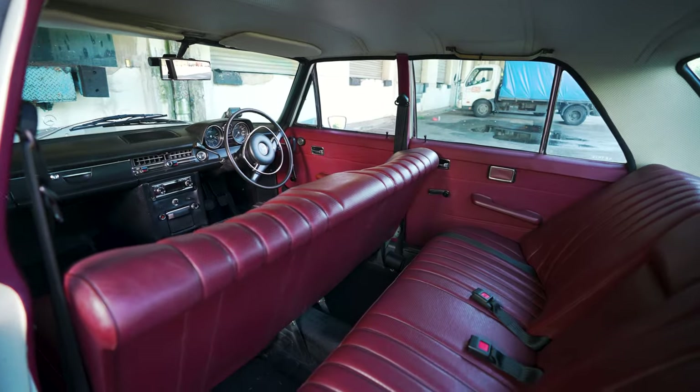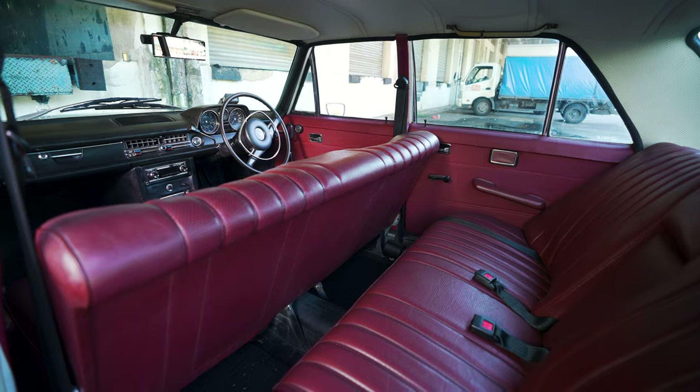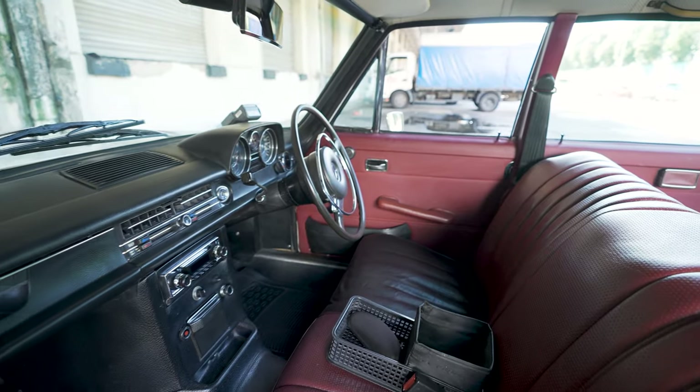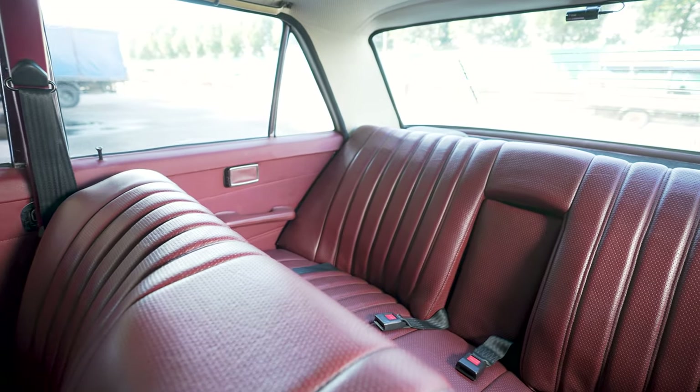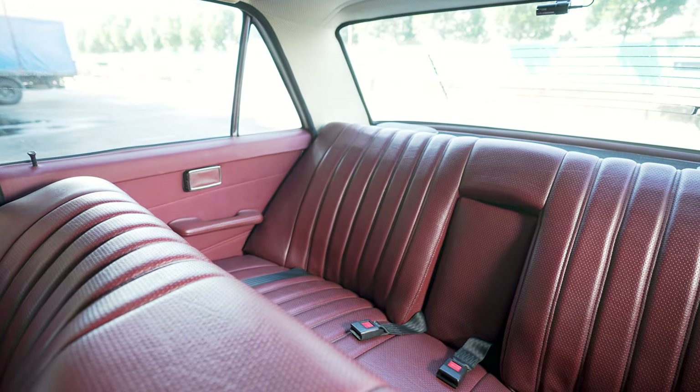One of the things I love most about this car is this bench seat — it's like you're sitting on a sofa. And did you notice that there are also no head rests? So I get a great view of everything inside and outside the car.